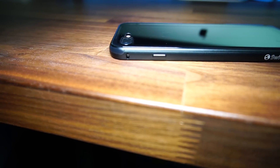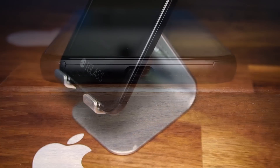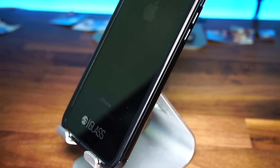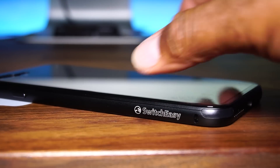Hey everybody, today I'm showing off this new case for your iPhone 7 Plus. This case is so special that I've devoted a full video to it because it's advertised as the world's first touchless protection case for your Jet Black iPhone 7 Plus. I'm Dan and it's time to get Tech Fit.